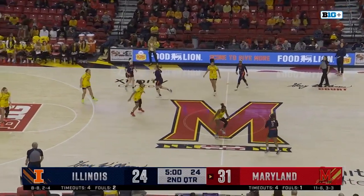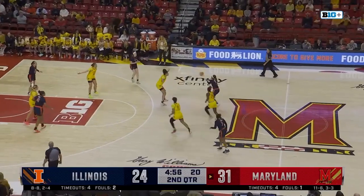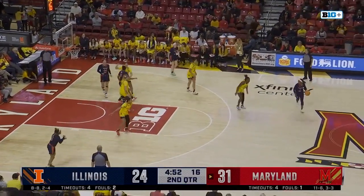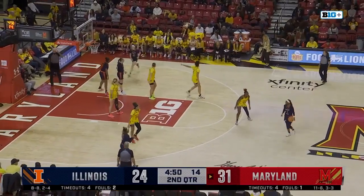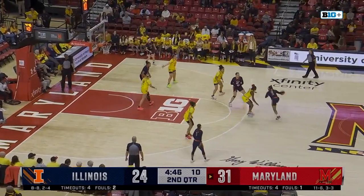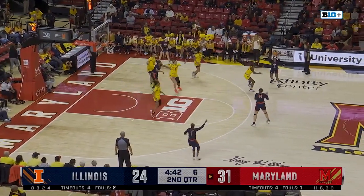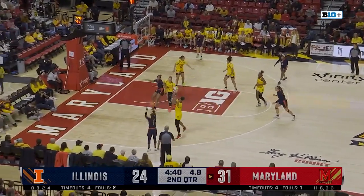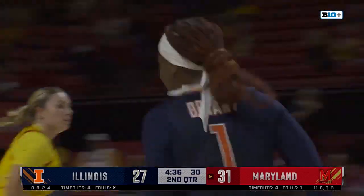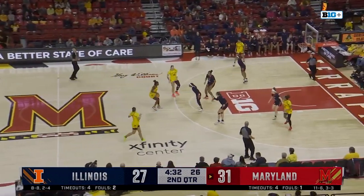Ja'Kia Brown-Turner will check back into the game. Good defense there on Makaira Cook by the Terps. Dolan to Bryant. Cook up top — Dolan, back to Cook, Bostick. Genesis Bryant hits the three! And Illinois needed that shot. Four-point game again.